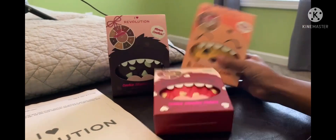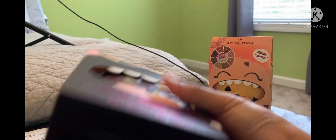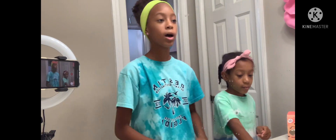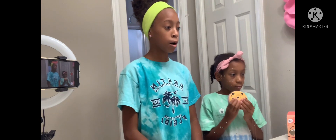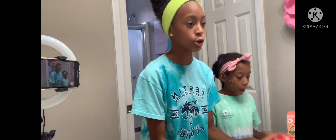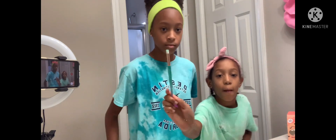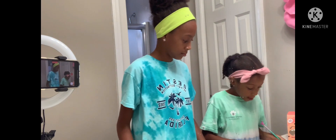Thank you so much iHeartRevolution for sending us these amazing cookie palettes — each palette has unique color and shimmer to your liking. Thank you again for sponsoring this video, and stay tuned for their Halloween palette. We're only going to be testing out the Chocolate Chip in today's video, but if you guys like it, I'm going to do an Instagram poll later today — comment one if you watched the video and liked it, and we will test out the Red Velvet and the Triple Chocolate.